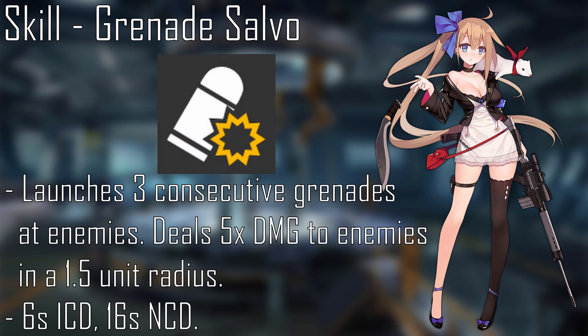FAL's skill, Grenade Salvo, at level 10 has FAL launch 3 grenades consecutively that deal 5x damage to enemies within a radius of 1.5 units. This has a 6-second initial cooldown and a 16-second normal cooldown.